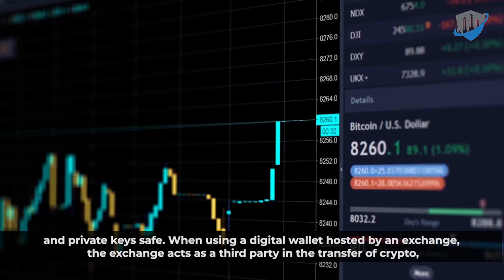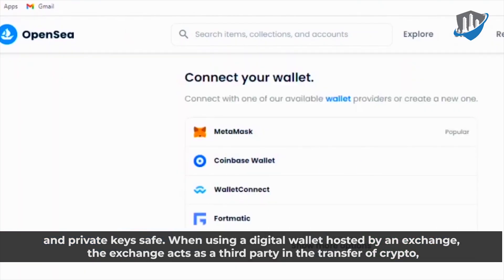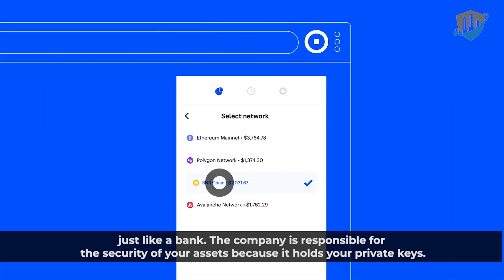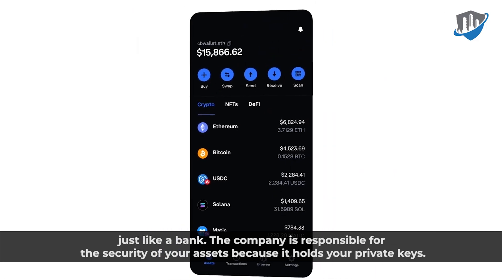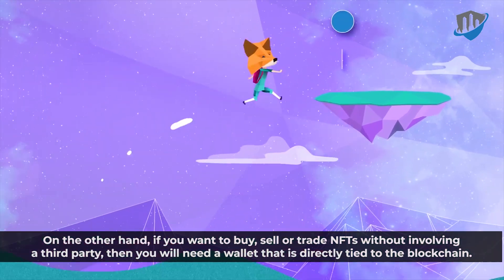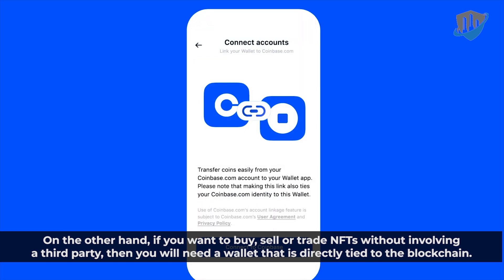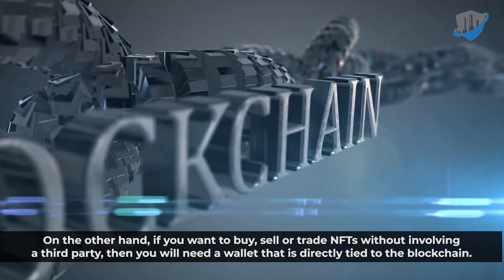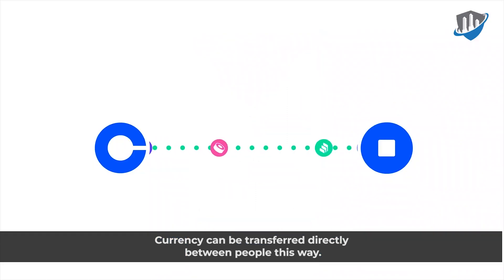When using a digital wallet hosted by an exchange, the exchange acts as a third party in the transfer of crypto, just like a bank. The company is responsible for the security of your assets because it holds your private keys. On the other hand, if you want to buy, sell, or trade NFTs without involving a third party, then you will need a wallet that is directly tied to the blockchain. Currency can be transferred directly between people this way.